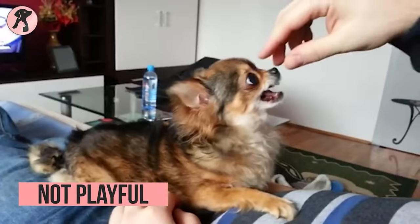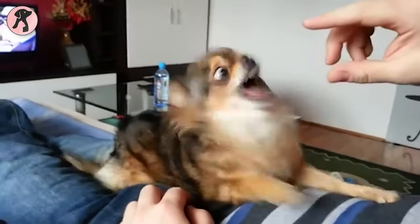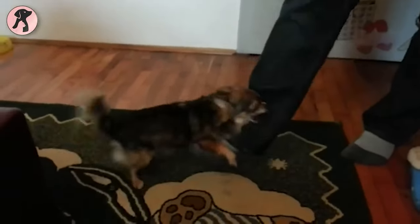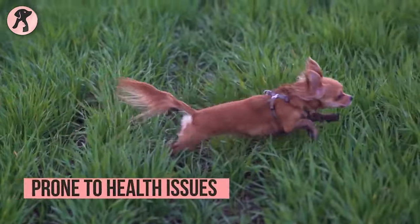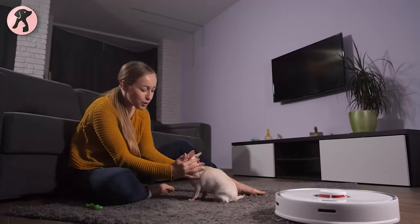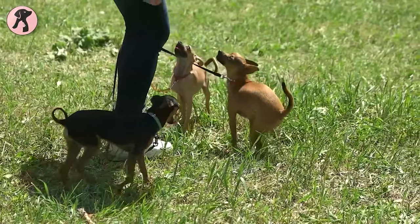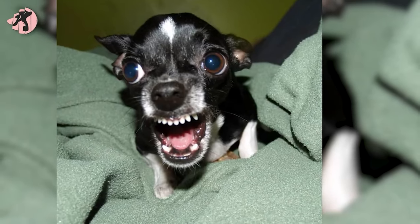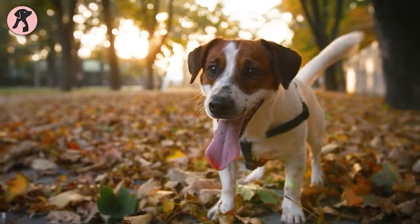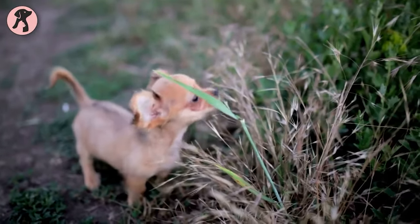Chihuahuas can get angry at any time and stop playing — considering their adorable look, you may be surprised by how much anger they can generate over silly issues. In terms of health, while Chihuahuas are among the healthiest and longest-lived dog breeds when well cared for, their tiny body means a slightly weaker immune system, making them prone to health problems like dental diseases, obesity, and aggression. They weigh only between 2 to 6 pounds, making them weak and easily injured by other dogs or kids.